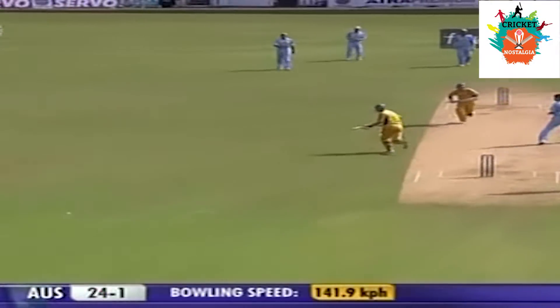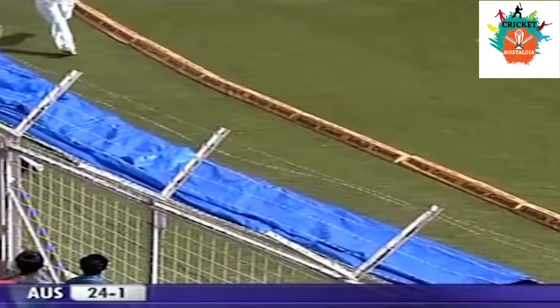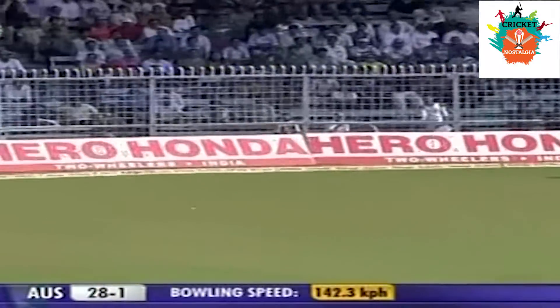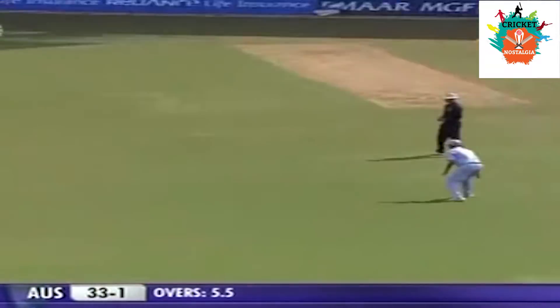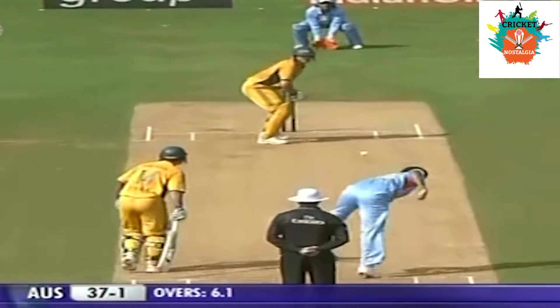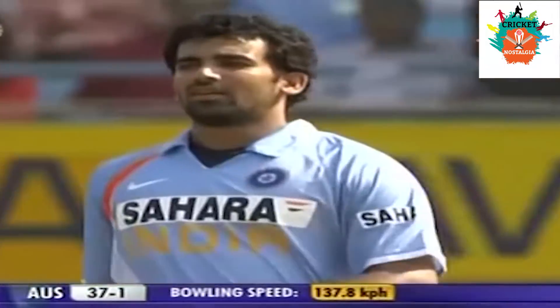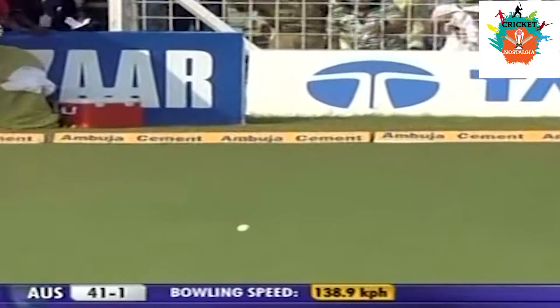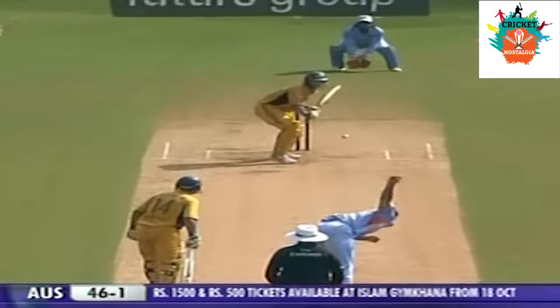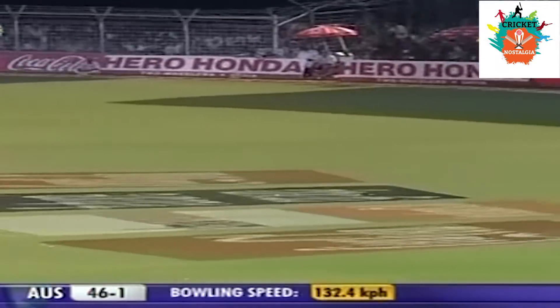Two bowlers bowling well at the same time. What a shot — pressing the full face of the bat, and Ricky Ponting is looking good. Lovely shot again, Ricky Ponting. So very good to get into a good position. That's put away. Boundary to India. Full toss, put away.